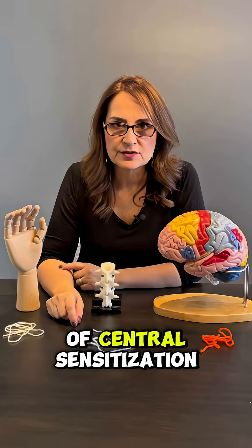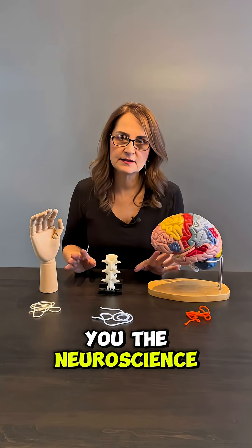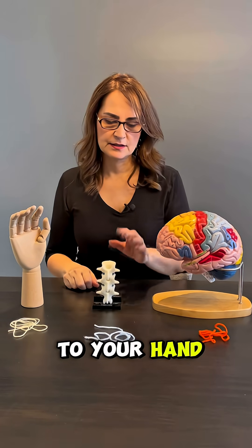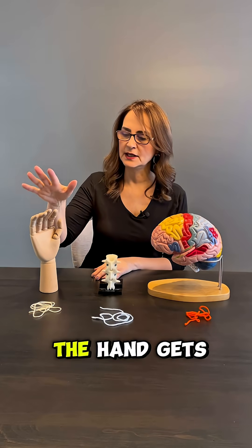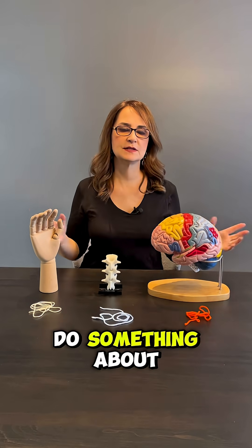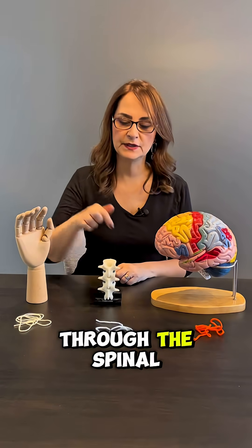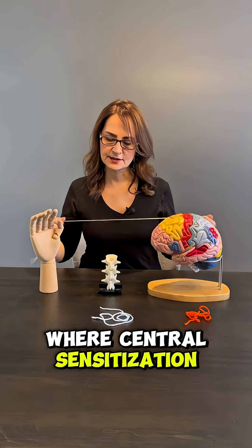You've probably heard of central sensitization. Today I'm going to explain the neuroscience behind this phenomenon. Did you know that if you have an injury to your hand, your brain needs to know that? But how does the message from the hand get to the brain? That message has to pass through the spinal cord, and here is where central sensitization happens.